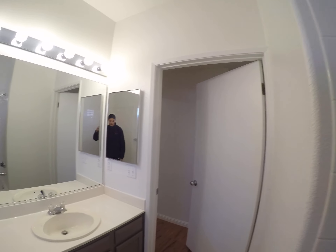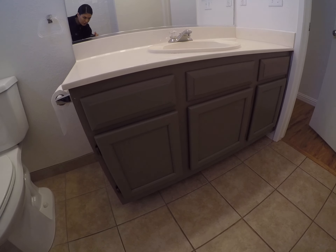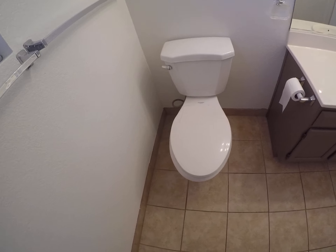We need a shower rod. These cabinets are painted as well — they look pretty good. Replace this blind.